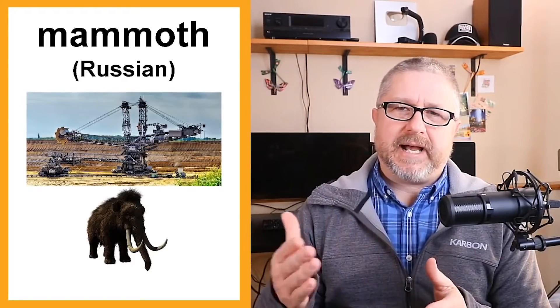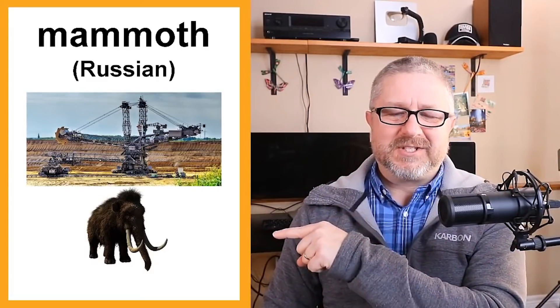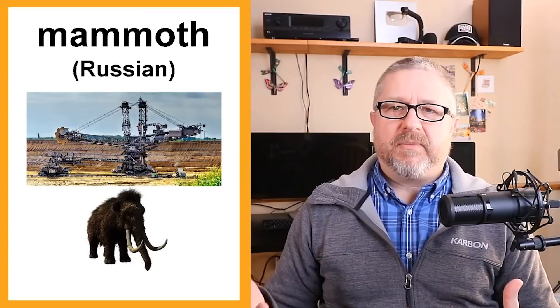Mammoth — this word had several origins, but most of them trace back to a Russian word for large hairy beast. This is a woolly mammoth. We use the word mammoth to talk about anything that's really, really big. You could say, 'There was just this mammoth wave in the ocean' or 'Wow, that's just a mammoth build.'